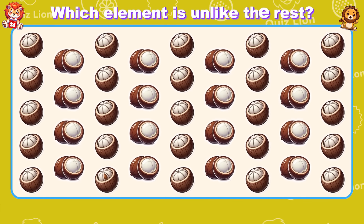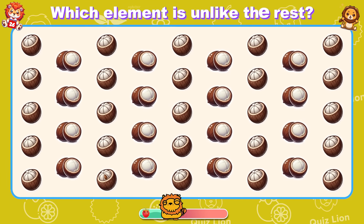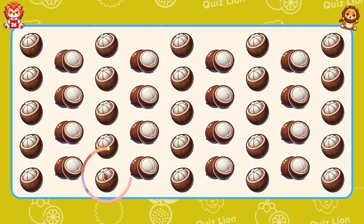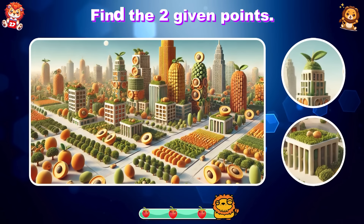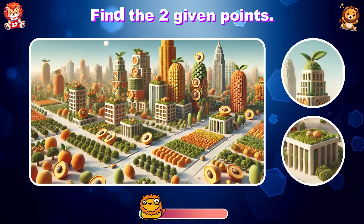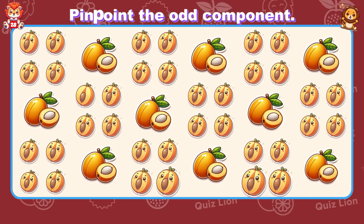Which element is unlike the rest? Never stop believing in yourself. Find the two given points. Pinpoint the odd component.